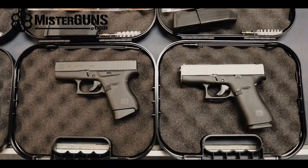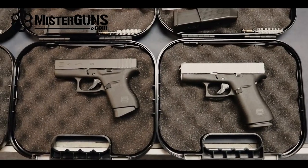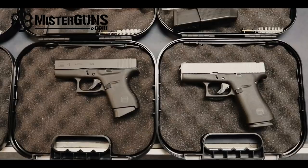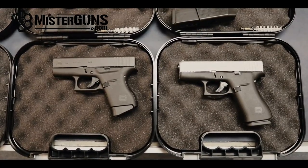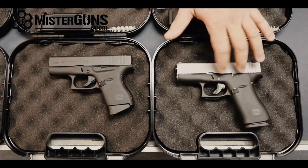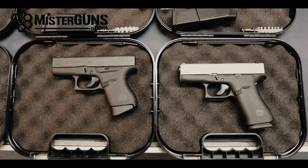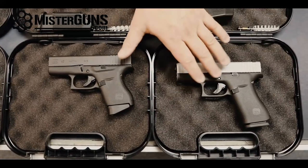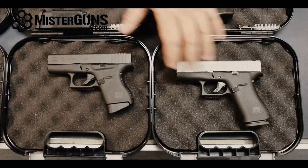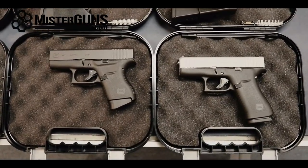The weight without the magazine of the 43 is 460 grams, or 16.23 ounces, versus 23 ounces on the 43X — so the 43X is slightly heavier with a little bit of extra polymer. With a loaded magazine, it's about three ounces heavier on the 43X than on the original Glock 43.